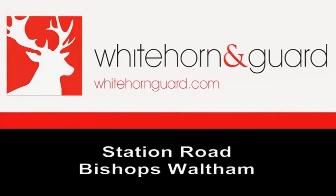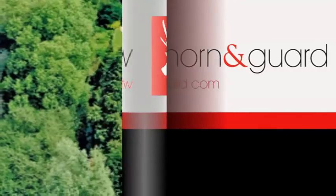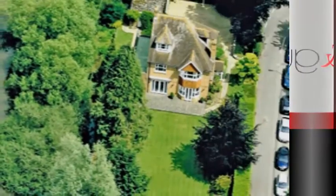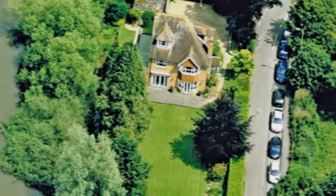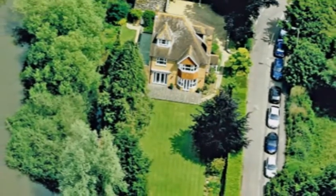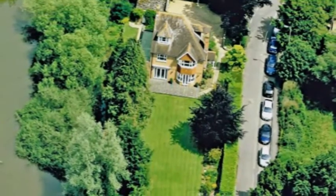Set in a stunning location on the banks of the south pond and with panoramic views across the palace ruins, is this deceptively spacious, individually designed five-bedroom family home featuring extensive grounds of over 0.4 of an acre.